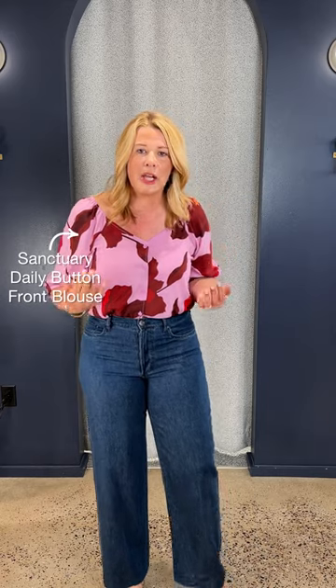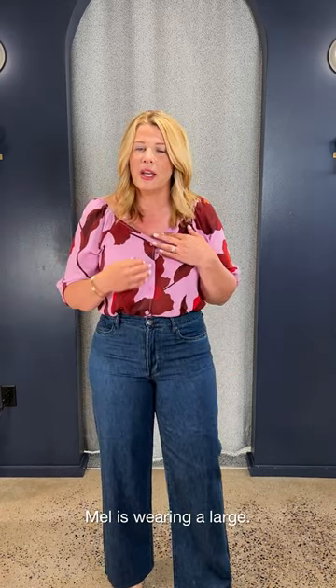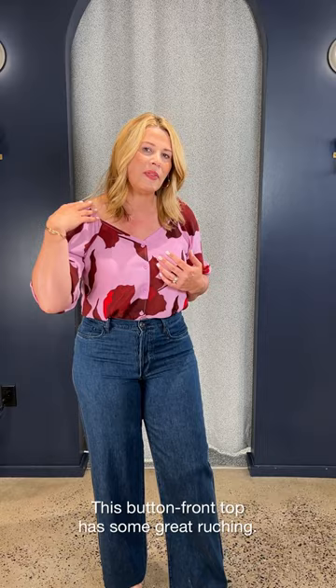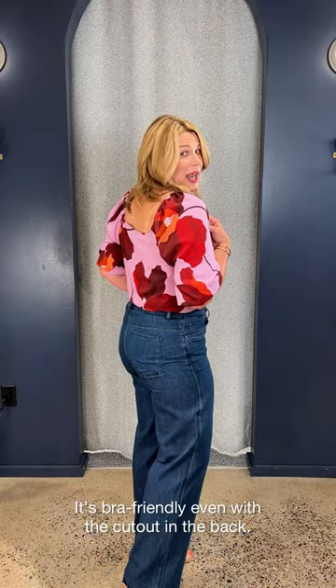And then this fun little top by Sanctuary — I'm in my true size, a large. It really is easy to wear. It's a button front. You could obviously undo the top button if you wanted a little bit of a night outlook. For work, I'm buttoned up. Great little ruching on the side. It's bra friendly. It's got a little cutout in the back, but still easy to wear with a regular bra. Great open neckline if you wanted to add some jewelry, but this print — it's called Enchanted — it's just beautiful, with mauve and purple and a little bit of pink. I have on that little Dolce Vita braided wedge, a little update and twist for the season. Love it — incredibly comfortable, you can get through an entire work day.